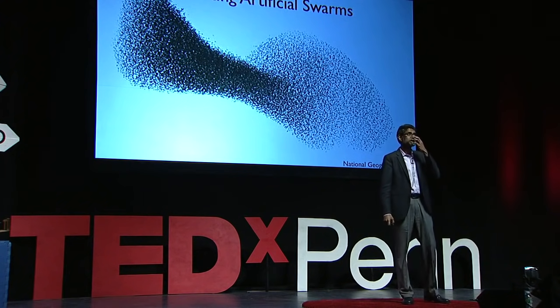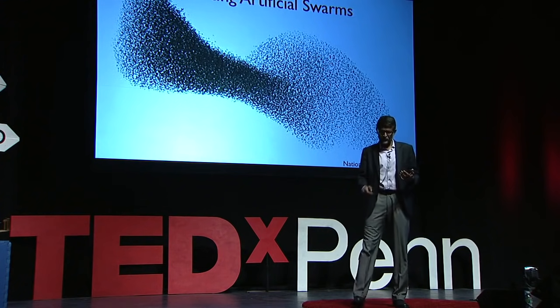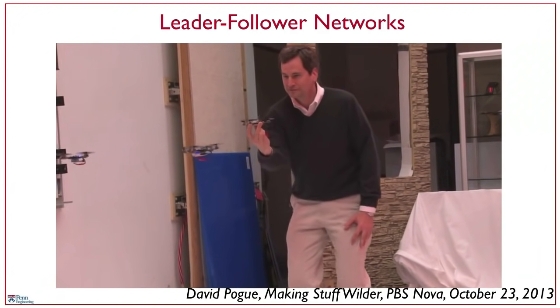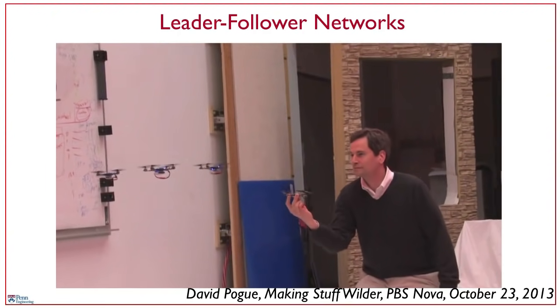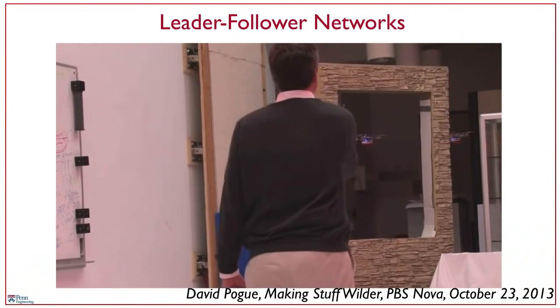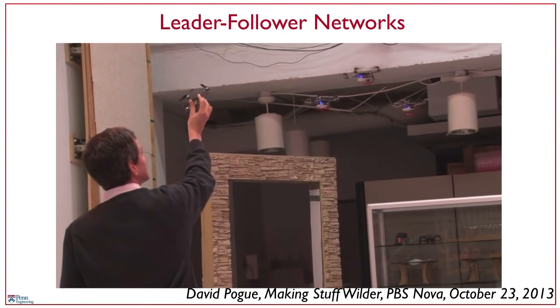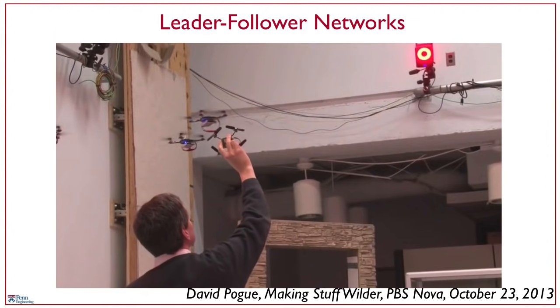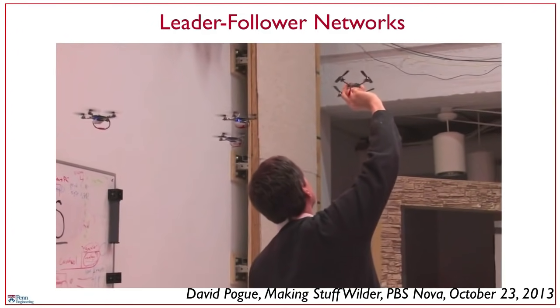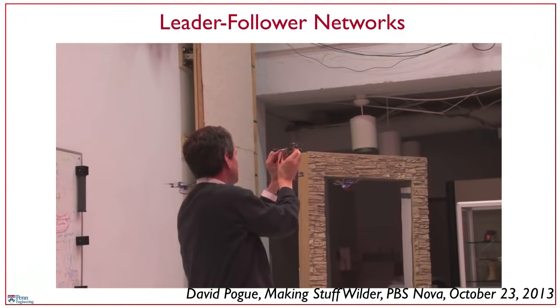From nature, we take away three organizing principles that allow us to develop our algorithms. The first idea is that robots need to be aware of their neighbors — they need to be able to sense and communicate with their neighbors. In this video, you have four robots, one of which has been hijacked by a human operator. Because the robots interact with each other and sense their neighbors, there's a single person who's able to lead this entire network of leader-followers. It's not because all the robots know where they're supposed to go; it's because they're just reacting to the positions of their neighbors.